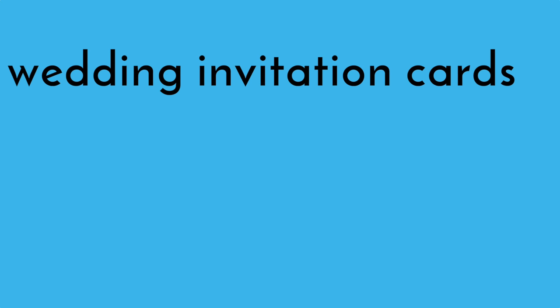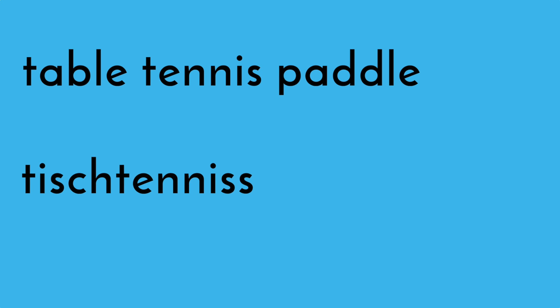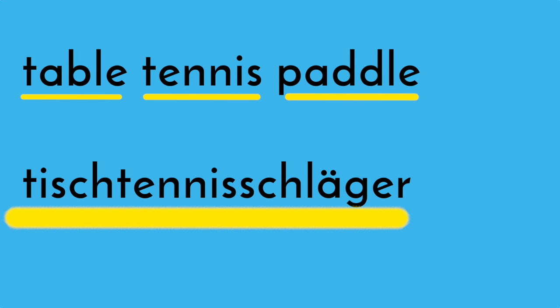In German, little words often get strung or pushed together to form bigger words. Whereas in English, we usually just kind of leave the little words sitting there next to each other with a comfortable amount of personal space in between each one. For example, wedding invitation cards becomes Hochzeitseinladungskarten. Table tennis paddle is Tischtennisschläger. And actually, including the spaces, table tennis paddle and Tischtennisschläger both have 19 characters — but the German one is one big word rather than three littler words in English.